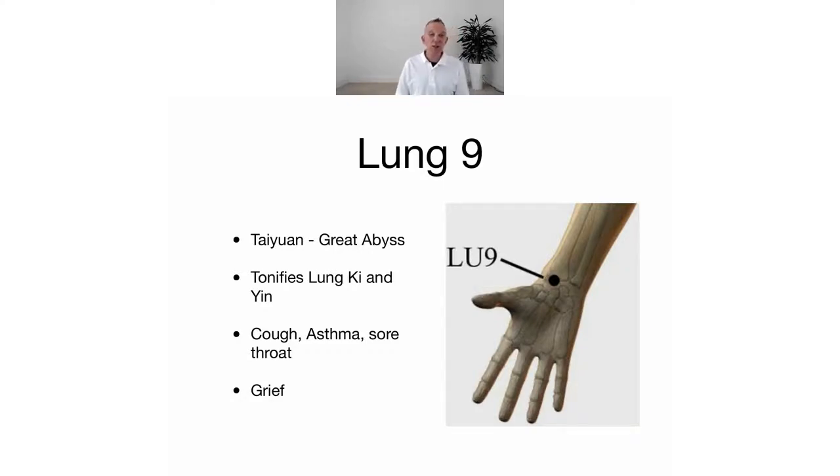That's the cooling aspect of the lungs, and it's very useful on the emotional level because it can really support us if we get agitated in the autumn. It's used for cough, asthma, and sore throat, obviously, but also on an emotional level it's used for grief, sadness, letting go, and all those autumnal things.